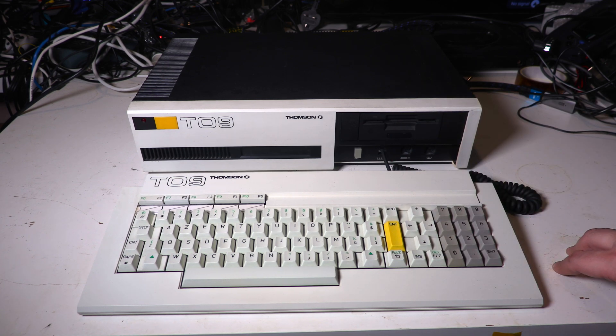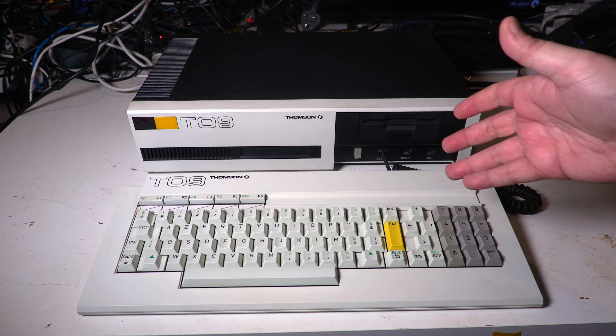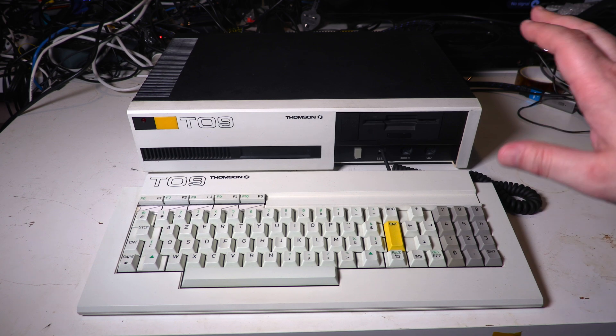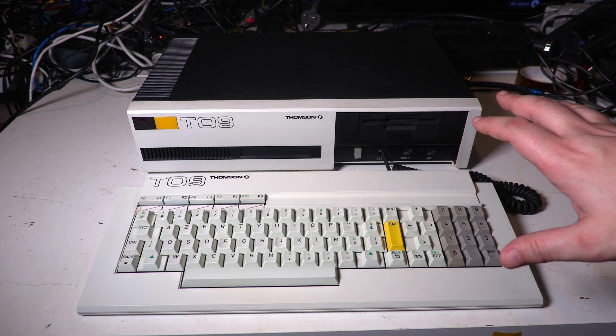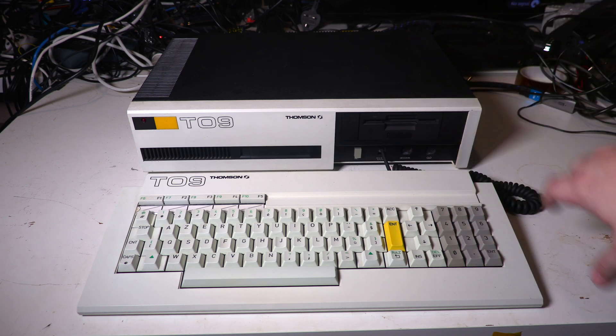It's got three channels of sound with seven octaves, and 128 kilobytes of RAM. All in all, not at all shabby for a computer from 1985. It's also got a very hefty 136K of ROM, and the reason for that we'll see — it should be fairly obvious once we power the thing up.